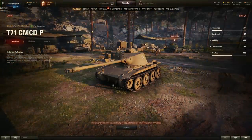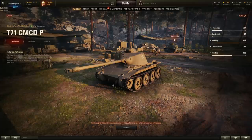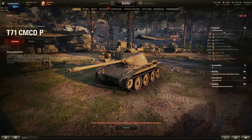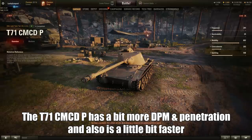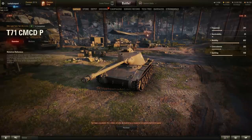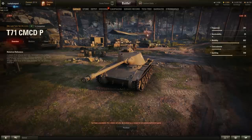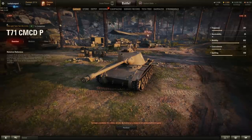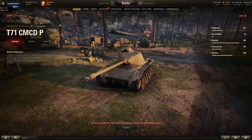Starting with the very first secret hidden tank from the American nation: the T-71 CMCDP. Apart from the name, this vehicle is essentially the same as the T-71. Looking at the stats, it does look similar to the regular T-71. But this T-71 CMCDP has its name written in gold, which I think indicates it might be a premium version — meaning this could be a future tier 7 premium American light tank that Wargaming might release.